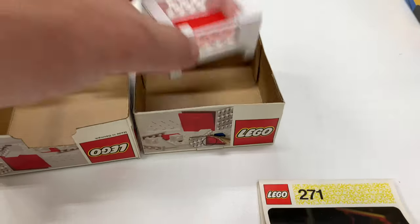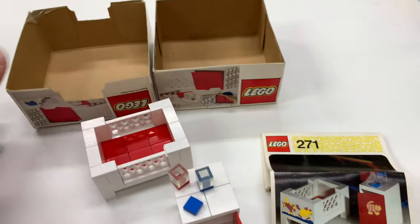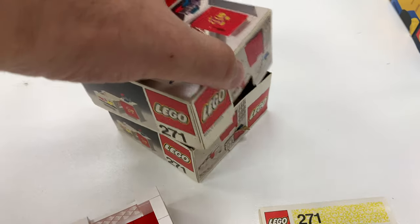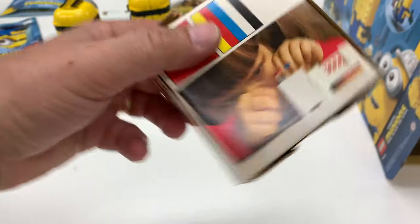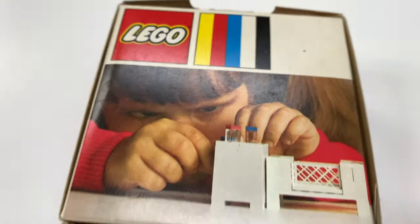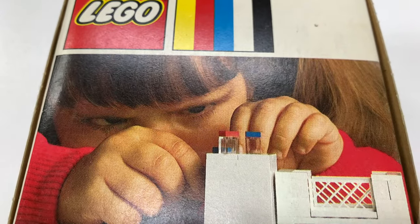With a sealed one you could know for sure, but you can put everything back in and it fits nice assembled. It's just a tiny little box for this tiny little set. I see something on the side — is this a little girl? Oh my goodness, she is so serious!